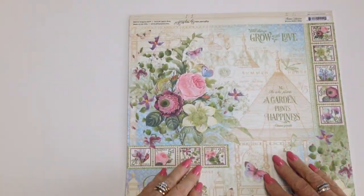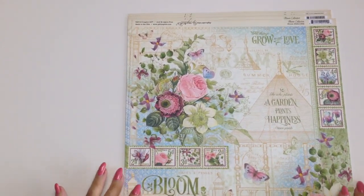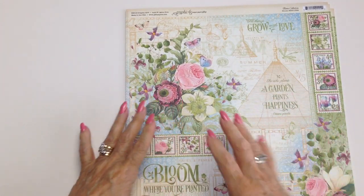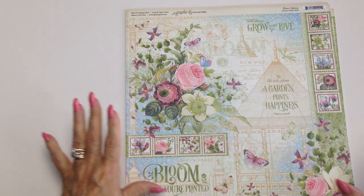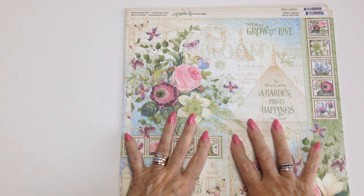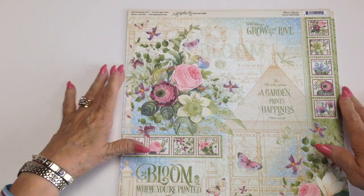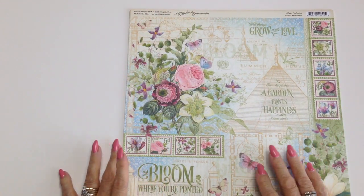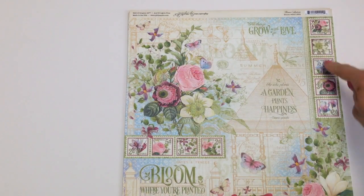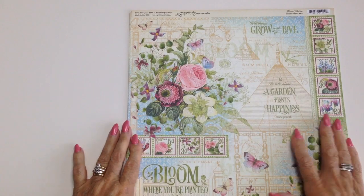It's double-sided, so we have the pretty blue on the back. You could dissect it. I just want to touch it and look at it, but as I've got about 10 sheets I will use some. There are so many sections you could use. I love the stamps — we have some there. Beautiful, beautiful colours.